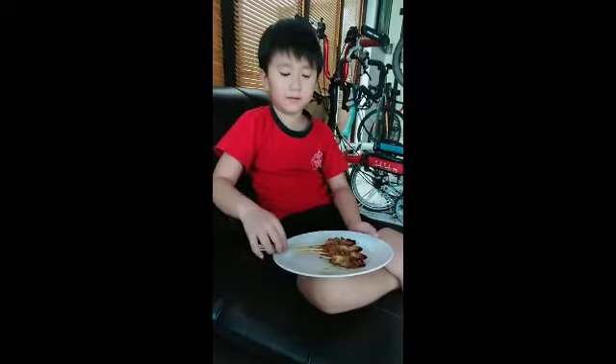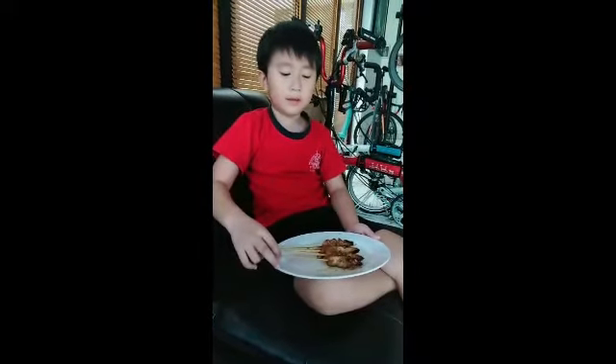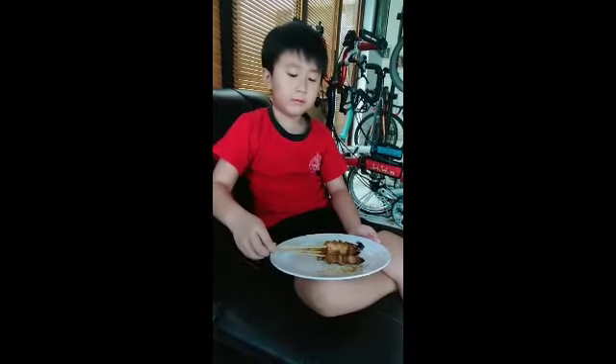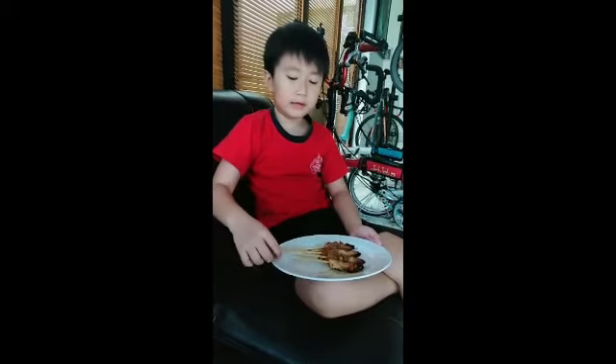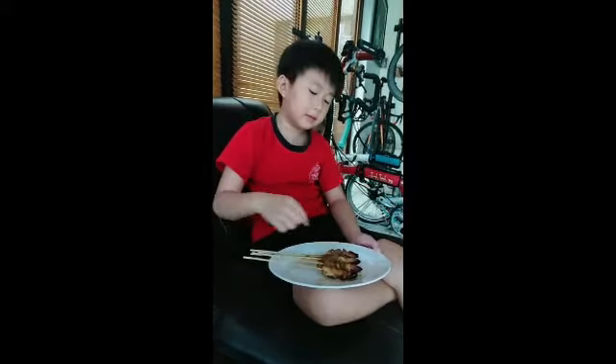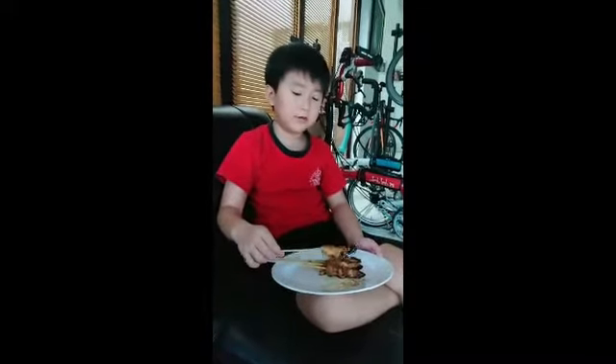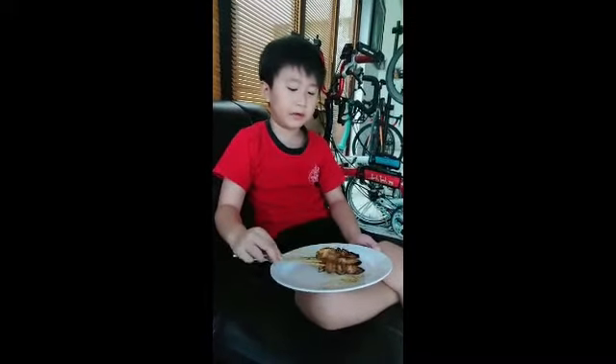Hello, my name is Olivier. Today I am making satay ayam. It is made with meat, onion, and sweet soy sauce. We don't eat the black ones because they are called gosong.